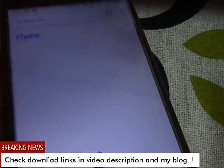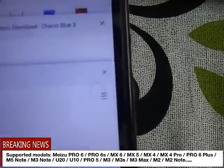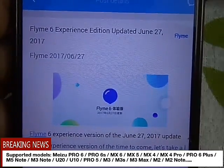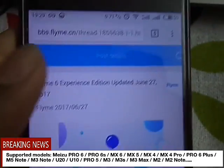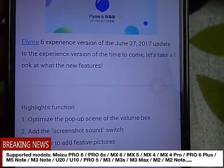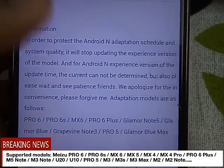Better to open it in Chrome. In Chrome you can see that if I open the link, it says FLIME 6 experience edition updated June 27. So this is the experience edition update.